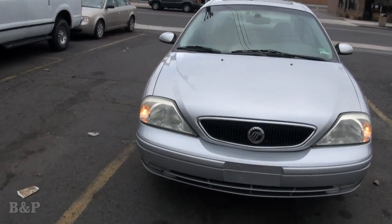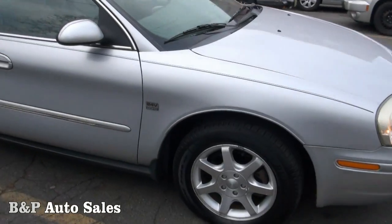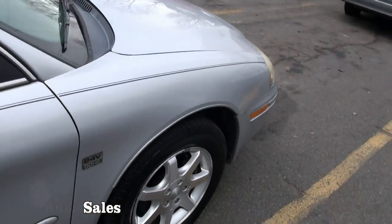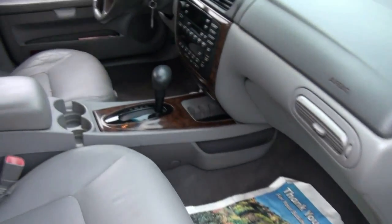Welcome to B&P Auto Sales. Nice Mercury Sable — very clean. Silver's the way to go, always looking good. 24-valve double overhead cam badge. I like those badges; it has that on my Ford Taurus SHO.